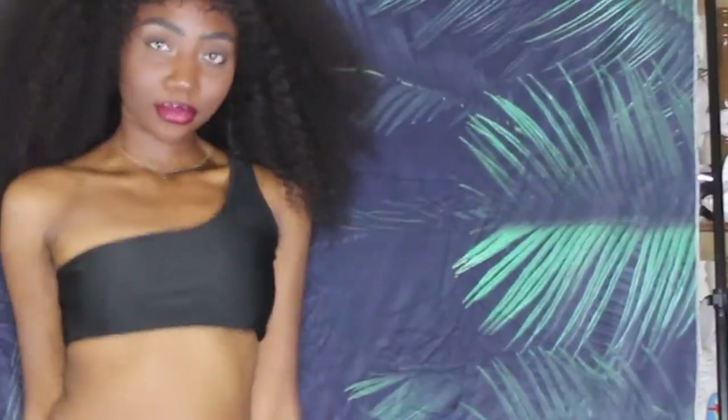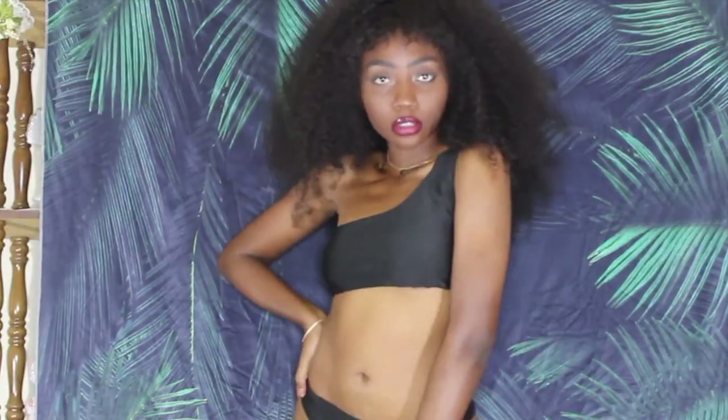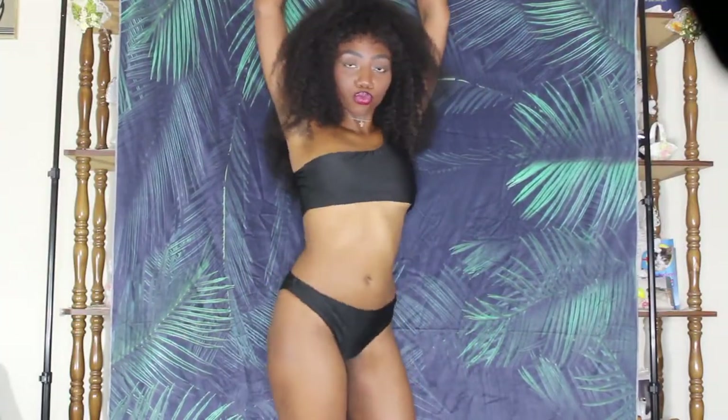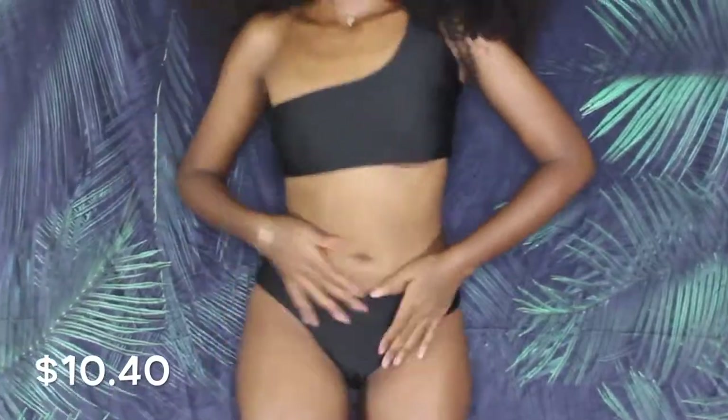This black one I really liked because it had that on-trend one-shoulder thing going on. I feel like this, along with the green top, would also make really cute tops on regular days. I really like this bathing suit — it's pretty family appropriate, more covered up and less revealing, while still being really cute.